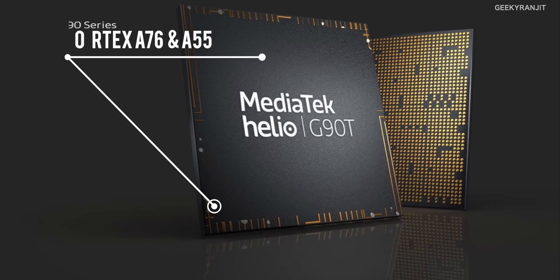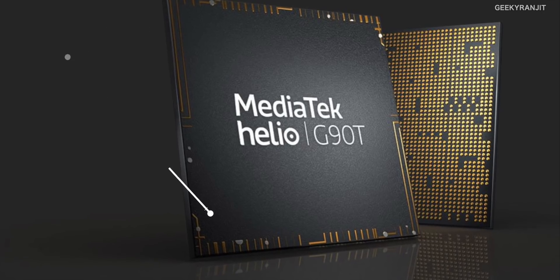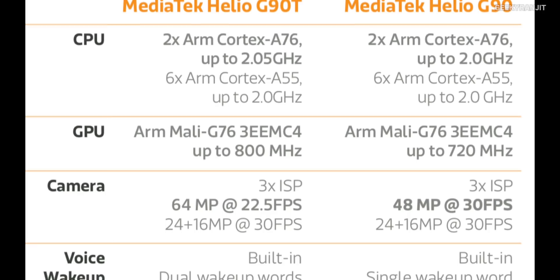Let's talk about the architecture first. This is an octa-core processor based on a 12 nanometer process, divided into two powerful cores based on the ARM Cortex A76, and six other cores based on the ARM Cortex A55. These can be clocked up to 2.05 gigahertz.